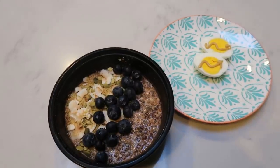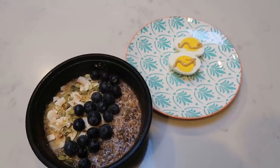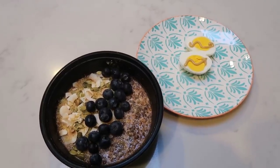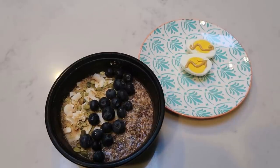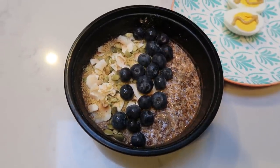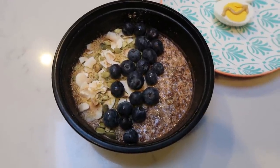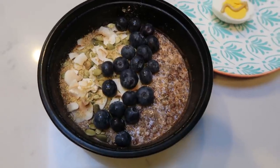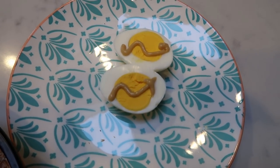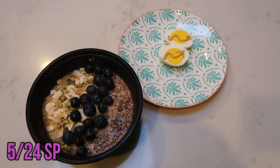It's about 6:30 and I'm getting pretty hungry. For breakfast I'm having my last meal-prepped oatmeal power bowl for four smart points — it's so filling and keeps me full all morning. I'm also having a hard-boiled egg with a little French's honey mustard for zero points. Total breakfast: four points. I have a Zoom call with my office this morning and we're going to Jazzercise — it's a busy day.